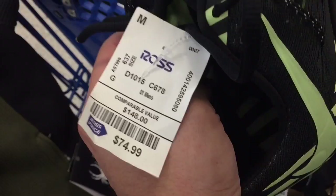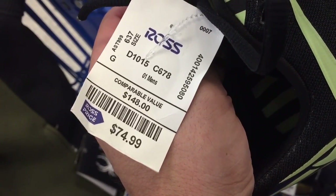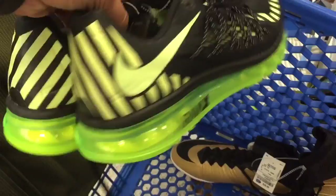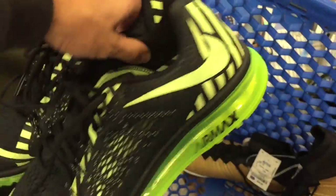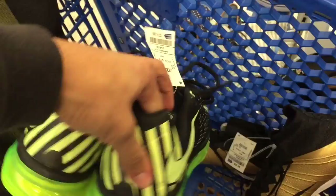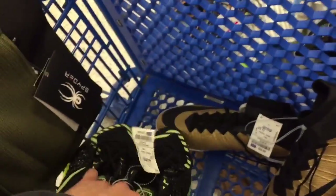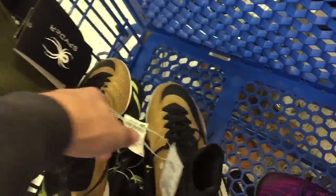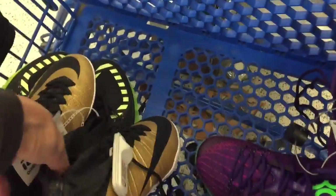Next, the Air Max 2015s — pretty sweet. Some people have been finding these at Ross recently on Instagram. $74.99 though — the price is way too much if you're looking to resell. If you're looking to collect, that's a decent deal since on eBay they sell for about $90 to $100. But you've got to find your size.